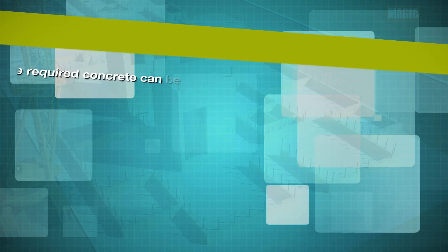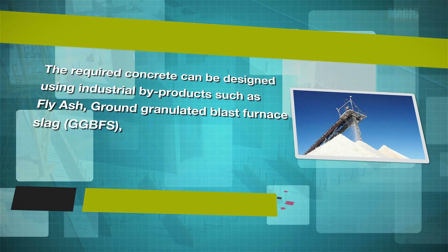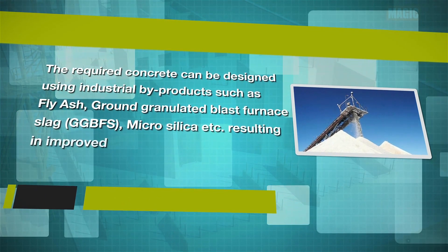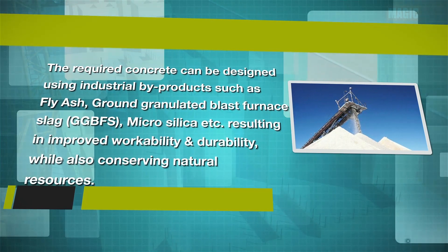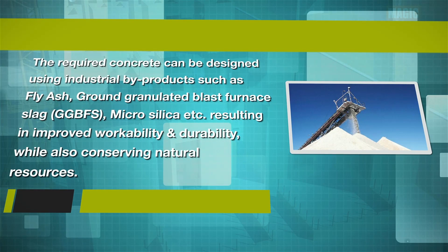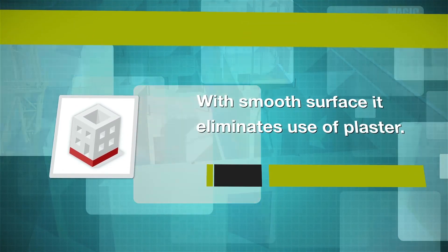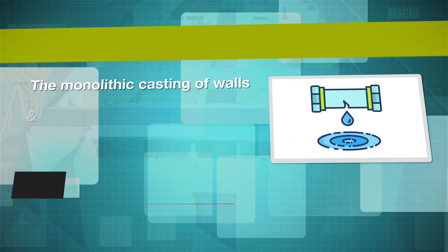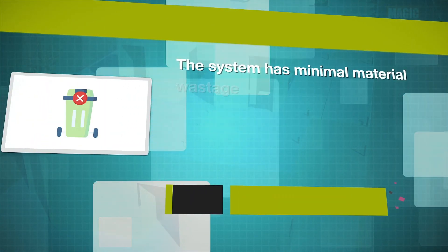The required concrete can be designed using industrial by-products such as fly ash, ground granulated blast furnace slag (GGBFS), micro silica etc., resulting in improved workability and durability while also conserving natural resources. With smooth surface, it eliminates use of plaster. The monolithic casting of walls and floor of a building module reduces the chances of leakage.